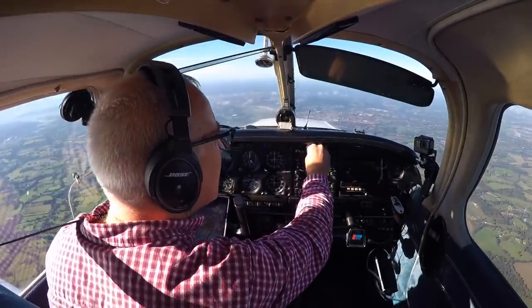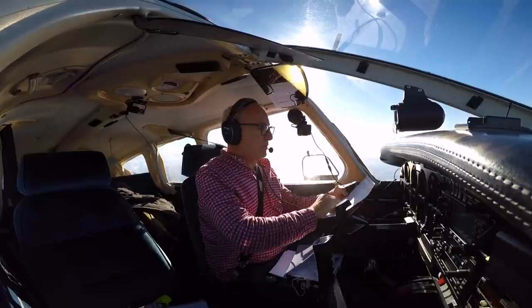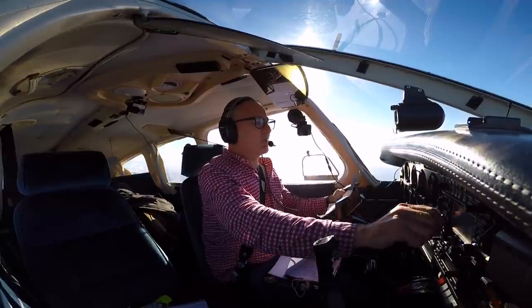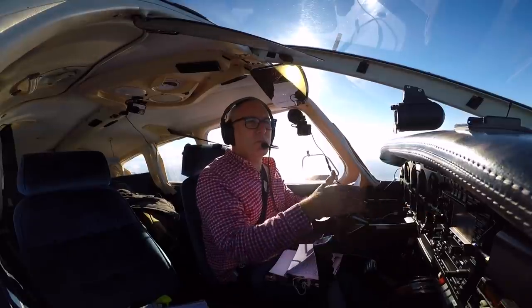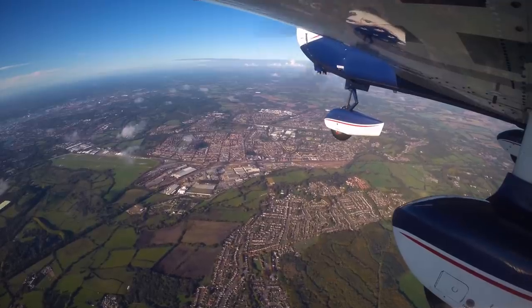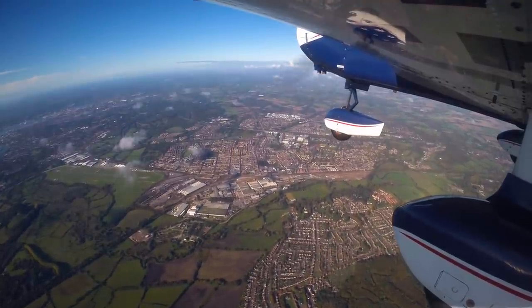I get the ATIS recorded weather information for Bournemouth then set up my next frequencies — I need to have Bournemouth Radar, Bournemouth Tower and Bournemouth Ground ready to go. Golf India Tango identified, report your altitude on QNH 1025. QNH 1025, passing 4,500 feet, climbing for 5,000 feet. Golf India Tango, maintain 5,000 feet and VFR; report immediately if you need to leave that level — there will be traffic at SAM in the hold at 4,000 feet, so 1,000 feet beneath you.